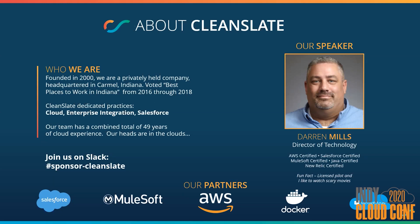My name is Darren Mills. I'm the director of technology for CleanSlate, where I help align our technical strategy with the demands in our market. I've been in the industry for about 20 years, and I started out as a Java developer, which led me into the enterprise integration space. Recently, I've been spending about the last five years building those solutions in the AWS platform.